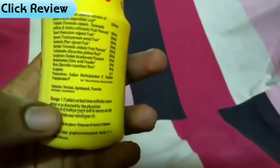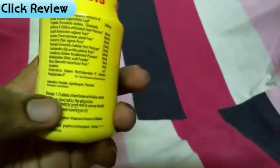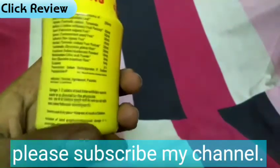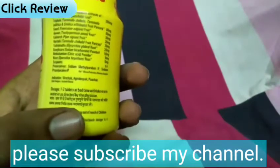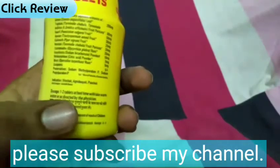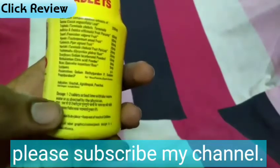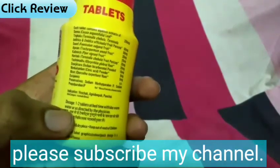Now let's talk about the dosage. You can use one or two tablets at bedtime with warm water. You can also use one or two tablets in the morning with water.